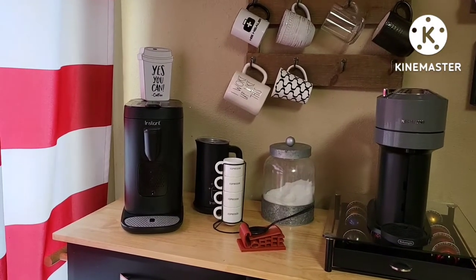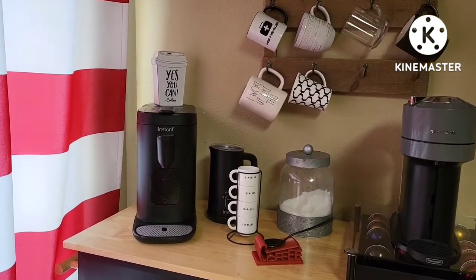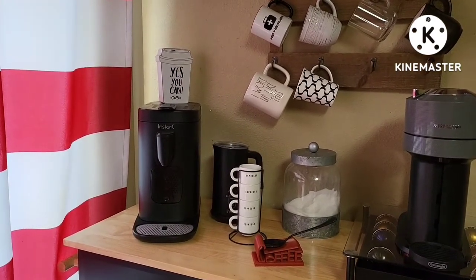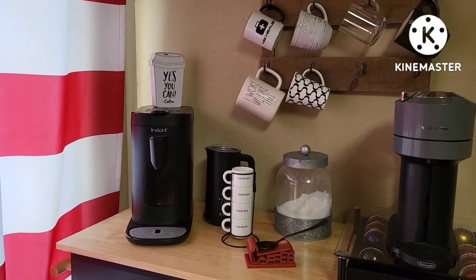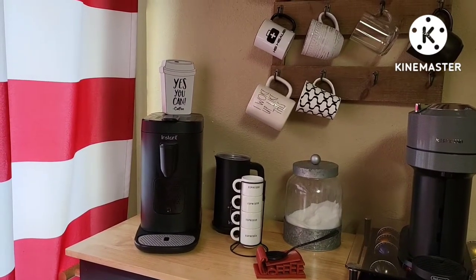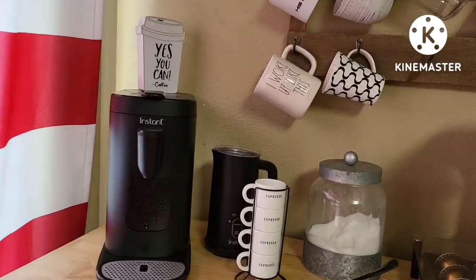Hi guys, welcome back to the Lightford house. On today's video I'm going to show you what are my top four most used Instant Pot and Ninja gadgets in my kitchen. Be sure to hit that like button if you enjoy kitchen appliances, and if you're new here I'd love to have you, so make sure to hit that subscribe button and the bell so that you can be notified whenever I upload a new video.